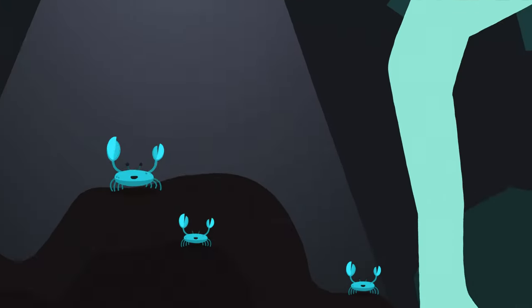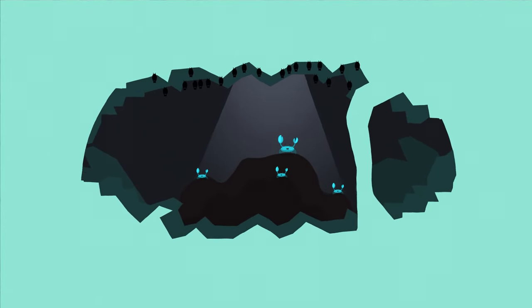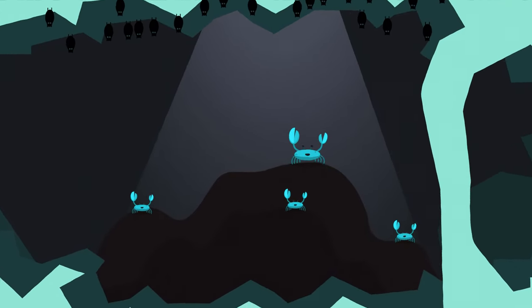The poo-dwelling crab we mentioned earlier lives in a giant cave in Borneo called Deer Cave. It lives in a giant 100-metre mound of guano formed with the droppings of the millions of bats who also live there.